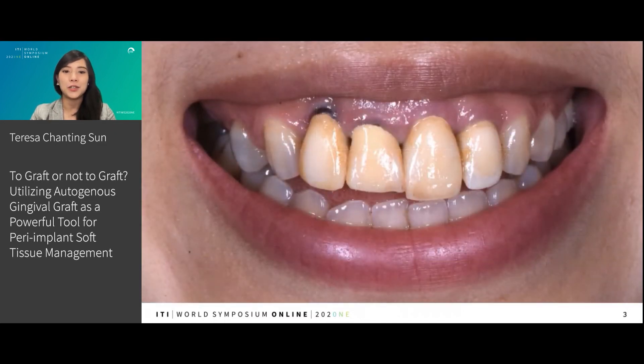I would like to share a clinical scenario with you. One of the patients presented to my clinic — a young, 30-year-old healthy female about to get married in a couple of months. She noticed the grayish color after implant placement, and she's not happy about it and is asking for some possible treatment.